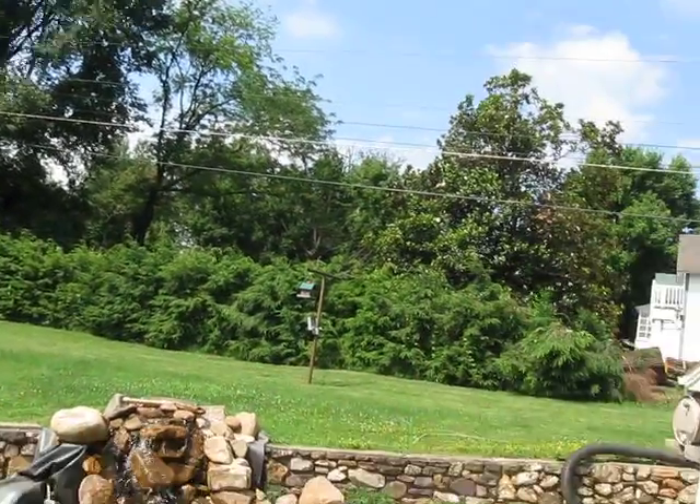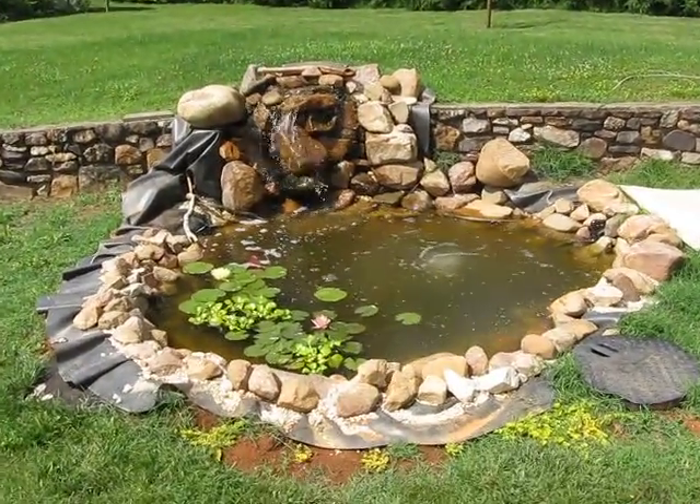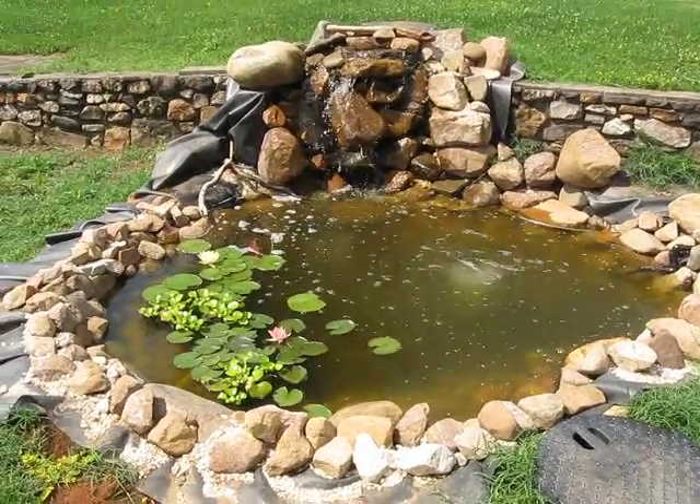Hey everybody, American Franks here. It's been a while but it's June 30th, 2013, and just wanted to show you guys the pond and how it hasn't changed much but has gotten more vibrant as the season has progressed and had time to mature.